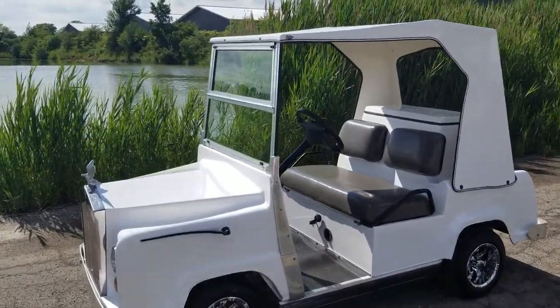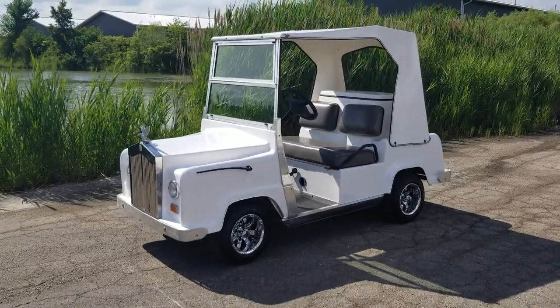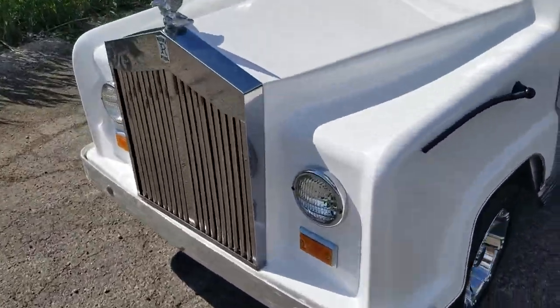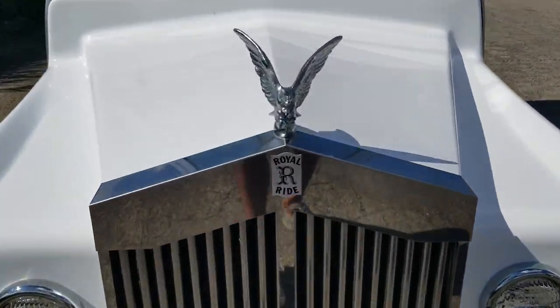Introducing the custom electric Club Car golf cart for sale from SaferWholesale.com. This is the Rolls Edition — the Royal Ride Edition. As you can see, it's extremely custom, with a custom grille.